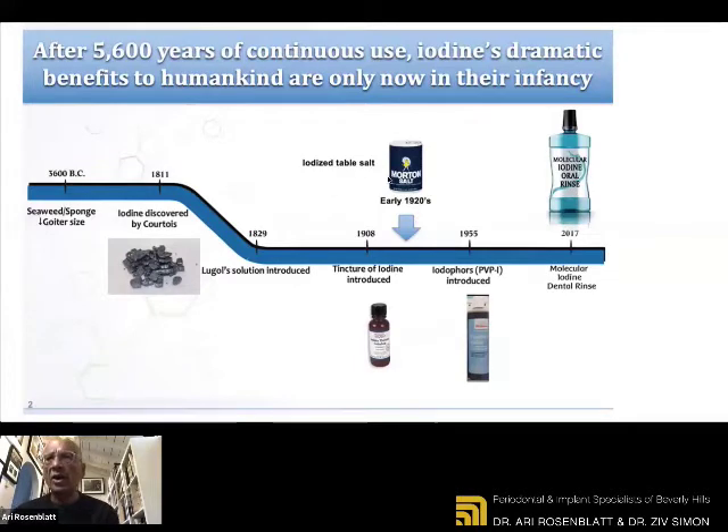We have instituted in our office that when a patient comes in, we now rinse first with Peroxyl — a diluted form of peroxide to loosen up the plaque and remove the obvious bacteria — and then we ask the patient to rinse and gargle with this iodine product. It's available from iotech — you can just Google it. They have a consumer division, and you can order it directly from them.